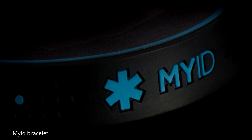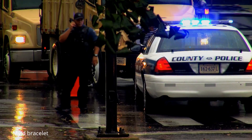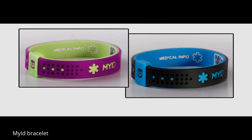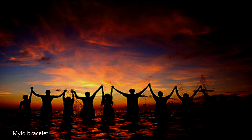These bracelets will facilitate a rapid response from EMS, police, and fire rescue workers. Together, we can make a difference. Together, we can keep our people safe.